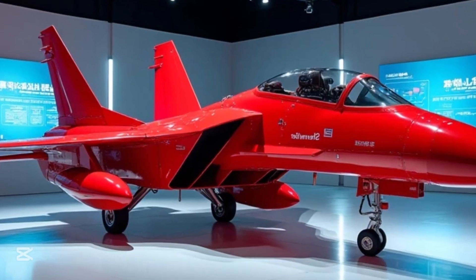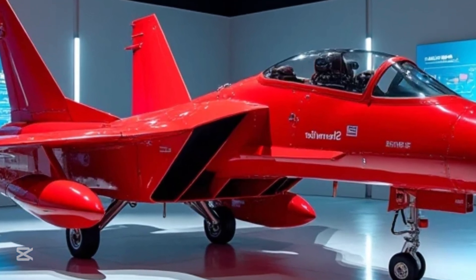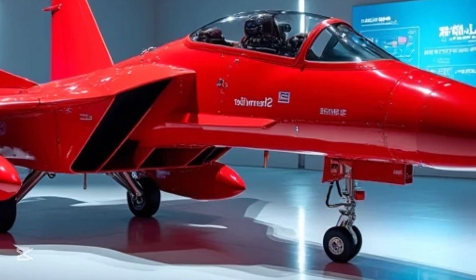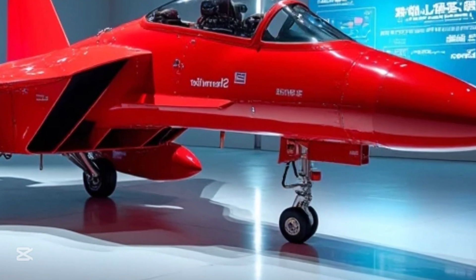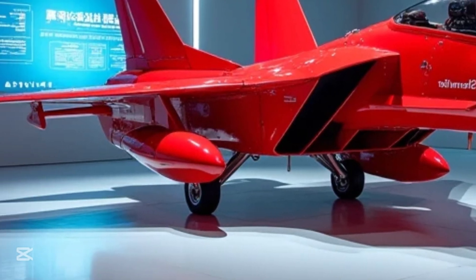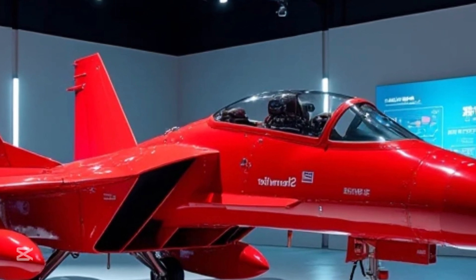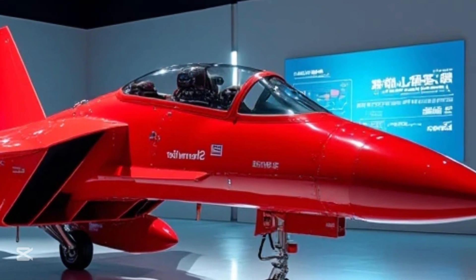In many ways, what we see in aviation technology trickles down to the cars and motorcycles we drive every day. That's the magic of innovation — when something truly revolutionary is built, it changes the way we think about all vehicles, not just those in the sky. But back to the J-16.